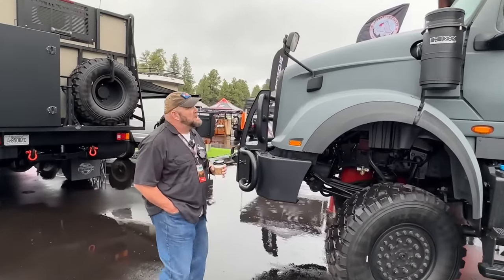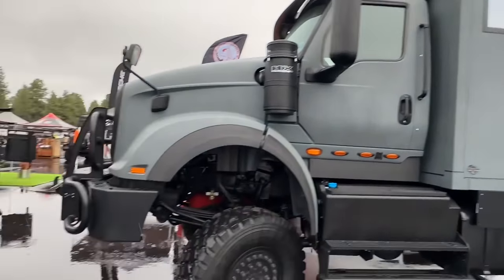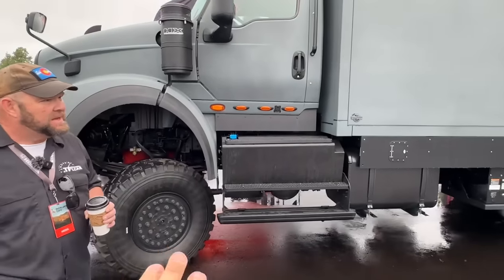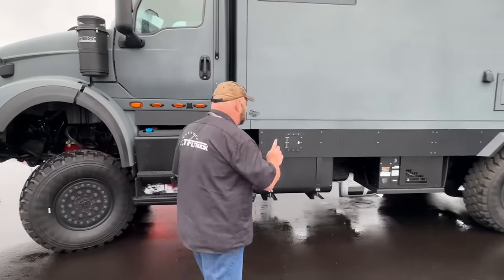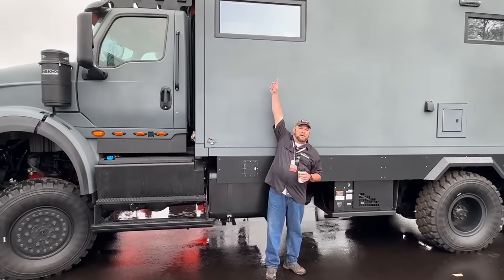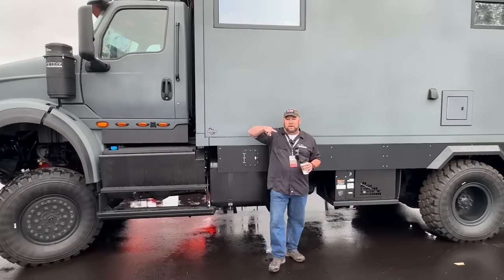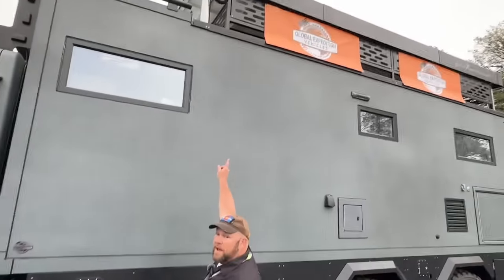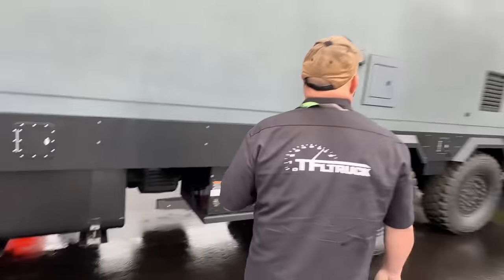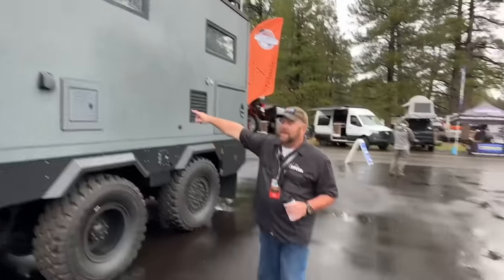Check it out — this is a Global Expedition Vehicle, a smaller international build. Driving this thing, you're ten feet off the ground. Nathan is six foot one, and the door of the cab is way up there. Earlier, people were partying up on the third story. So this is one story, then it raises to a second, and a third on top.